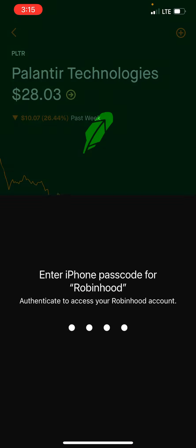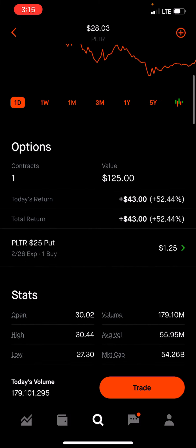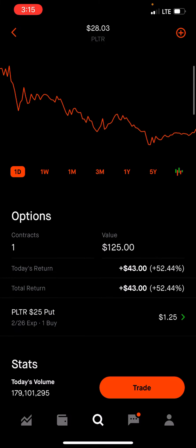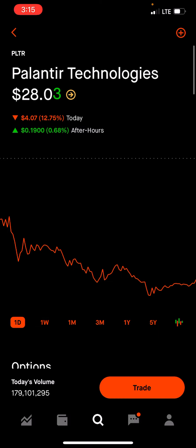I do think we're headed back to $25. So once we hit $25, or at least maybe like $25.50 or $26, that's when I'll probably put in my order to actually sell this $25 put on PLTR. I just wanted to update you guys on the position that I took today on PLTR.